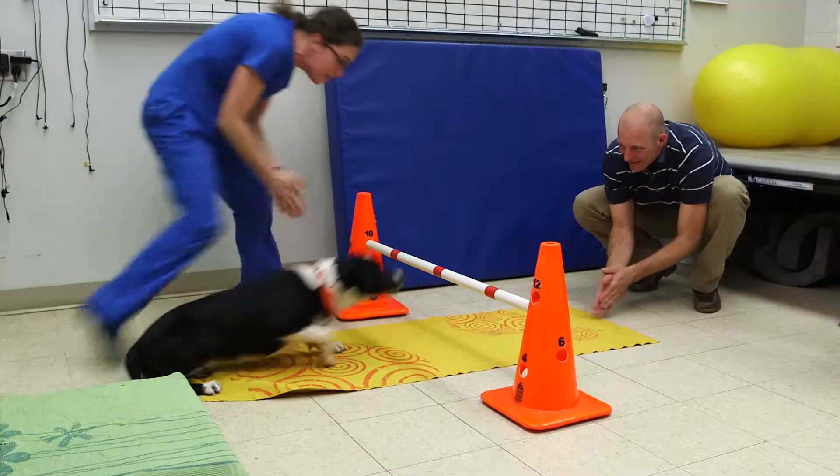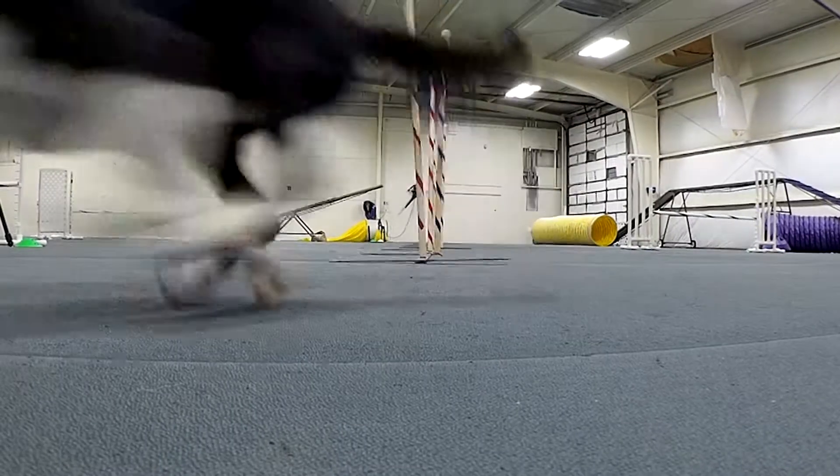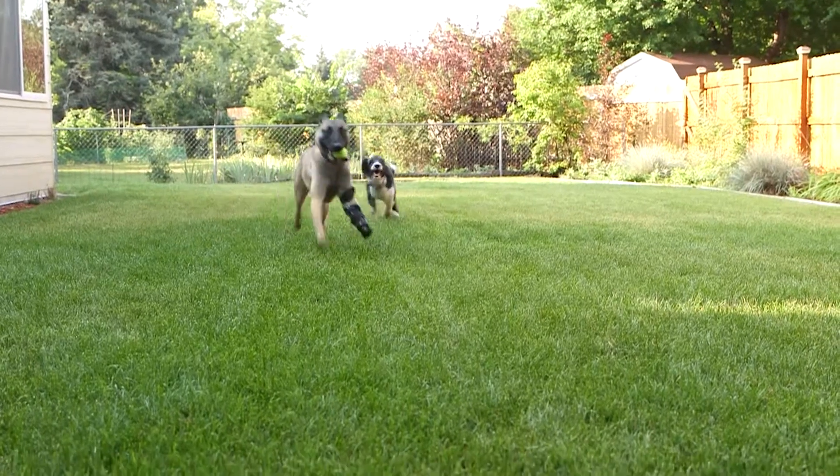If you are looking for prevention or non-surgical treatment options to help get your pet back into motion, the orthopedic medicine and mobility team looks forward to working with you.